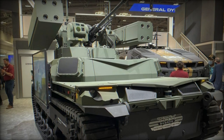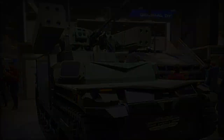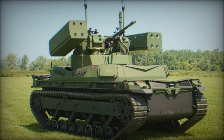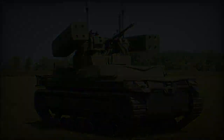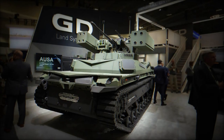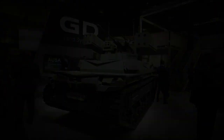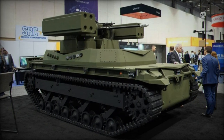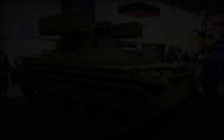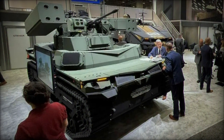Overall, the unveiling of the TRX Shorad system, coupled with the integration of the TRX robot, represents a groundbreaking advancement in air defense technology. This comprehensive system not only addresses immediate challenges posed by UAVs but also sets a new standard for future air defense solutions. With its advanced armament, cutting-edge technology, and strategic integration capabilities, the TRX Shorad and TRX robot ensemble offer military forces an unparalleled level of protection against modern aerial threats.